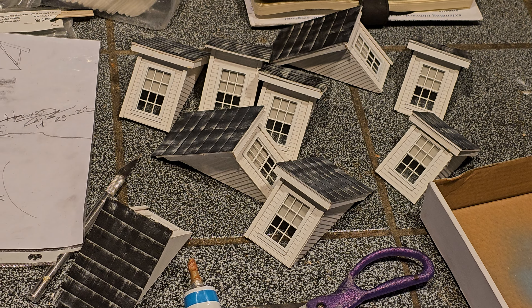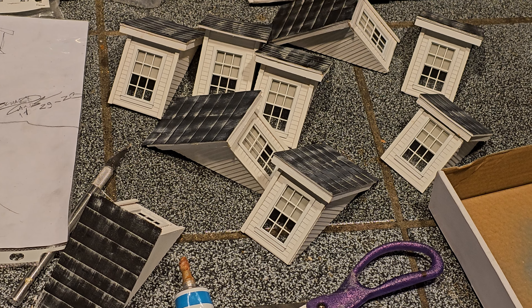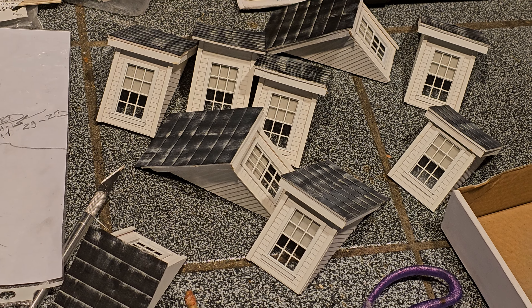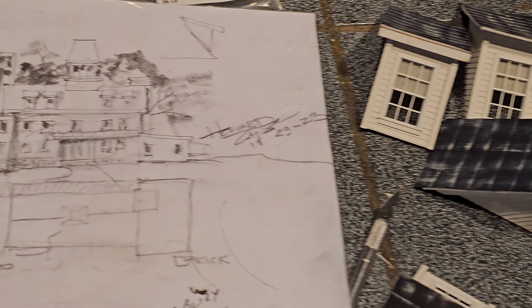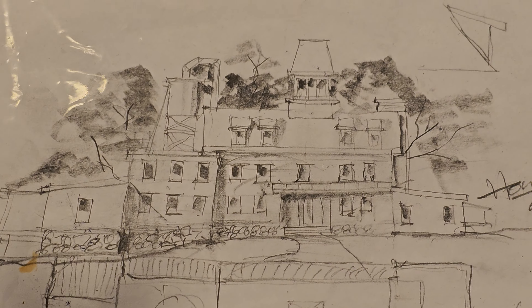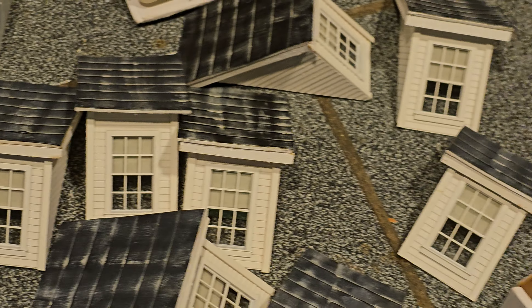My wife is mad at me here working on the top of the kitchen table. But nevertheless, I'll clean up this mess. These are nine dormers that I've been scratch building in O-scale to go on this Howard Zane design, the bakery.